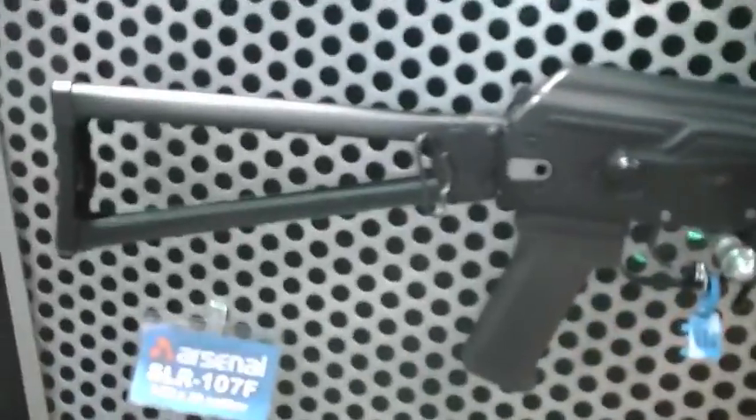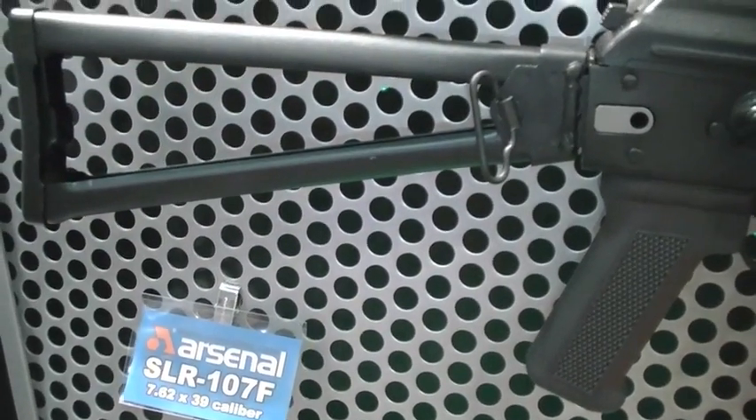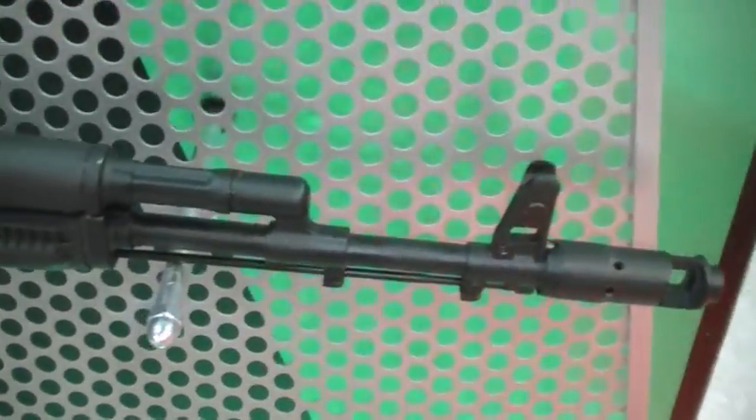This is a variant without the rail — the skeletonized folder? Yes, this is one of the original skeletonized folders. Some people like it just for the original look. It's a side folder again, just like the one above. And the one on the bottom is just the standard one with a standard upper and lower handguard.